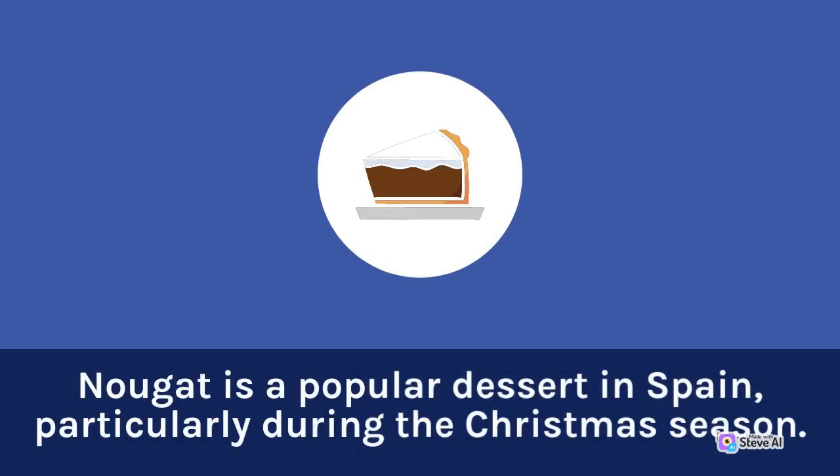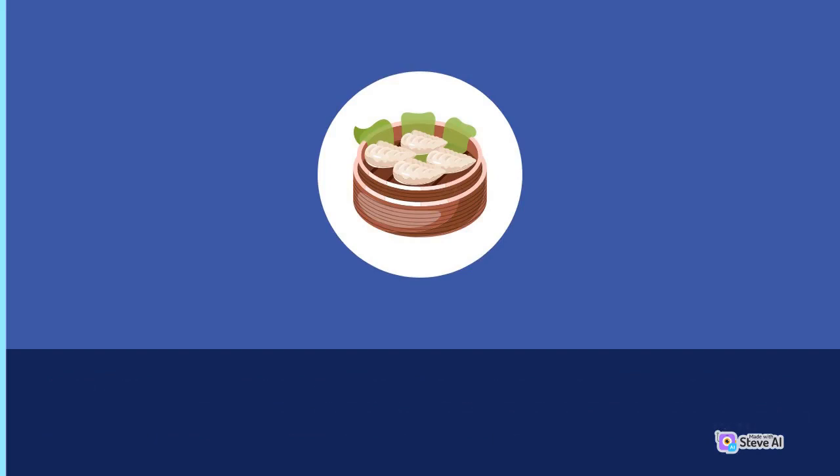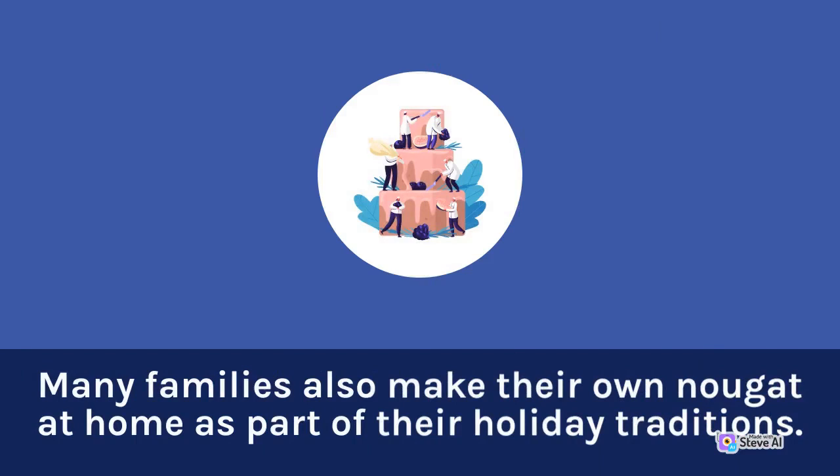Nougat is a popular dessert in Spain, particularly during the Christmas season. It is often served in small rectangular slices and can be found in bakeries and specialty shops all over the country. Many families also make their own nougat at home as part of their holiday traditions.